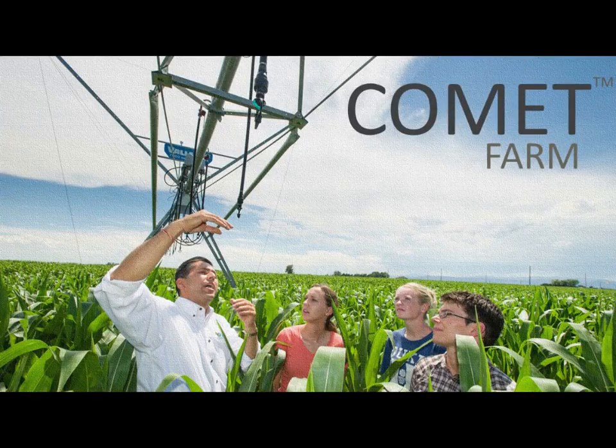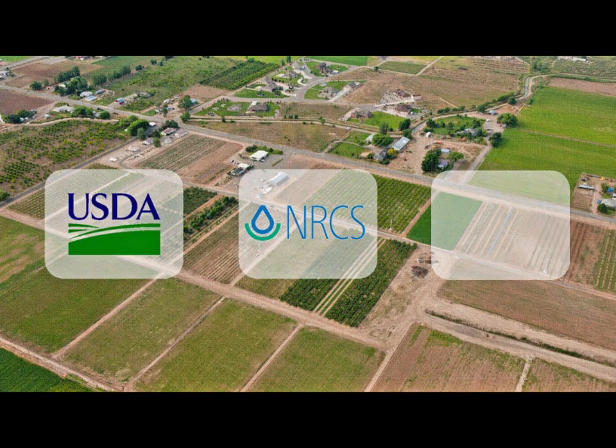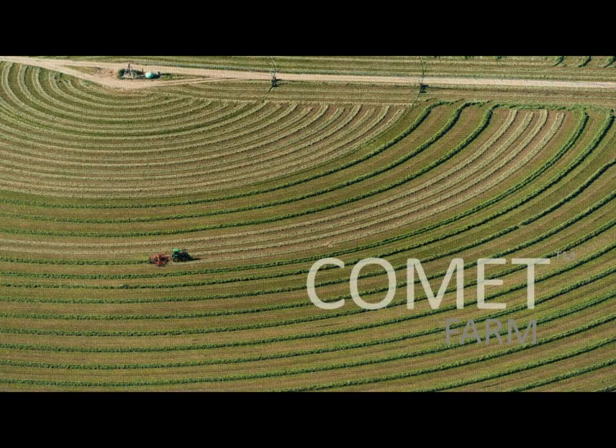Thank you for your interest in the Comet Farm tool. Comet Farm is a conservation planning tool developed by the USDA's Natural Resources Conservation Service and Colorado State University. The tool was developed to help agricultural producers who voluntarily want to be part of the global climate change solution.